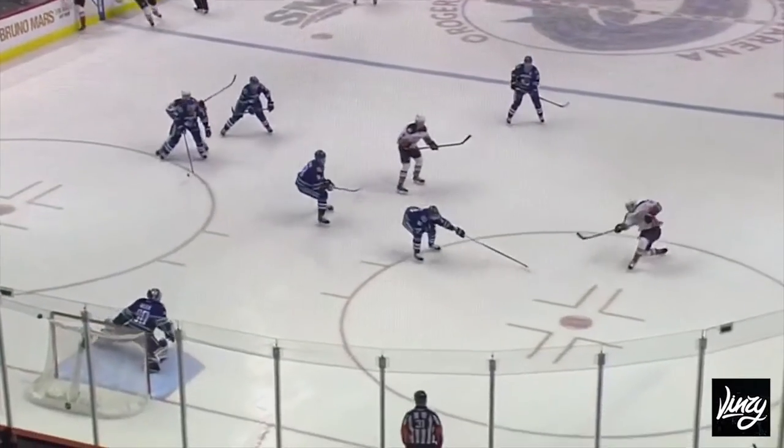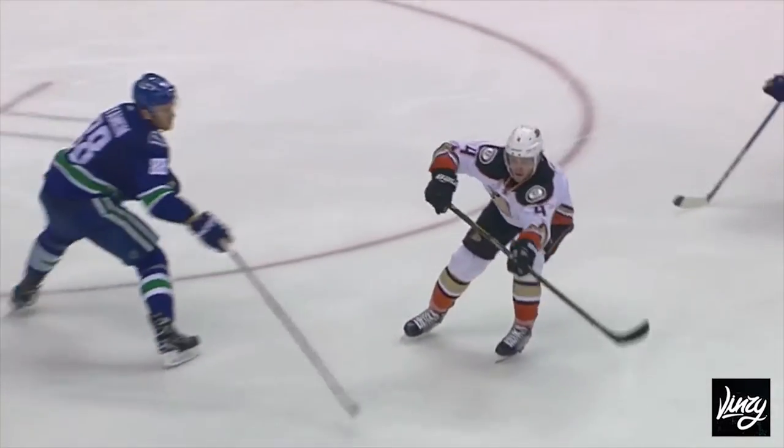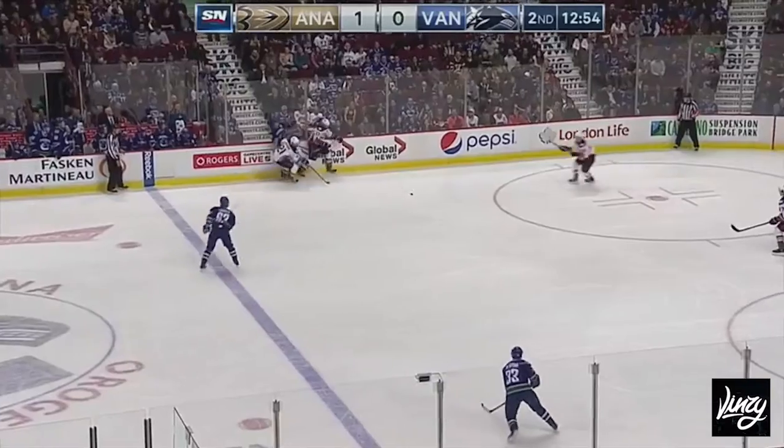That's the defense getting everybody off the Canucks. A little bit of interference there — subtle interference by Ryan Garbutt at the blue line — created some space for Fowler, and he just put it on a tee and Jakob Silverberg rips it. Boy, gets it away in a hurry.